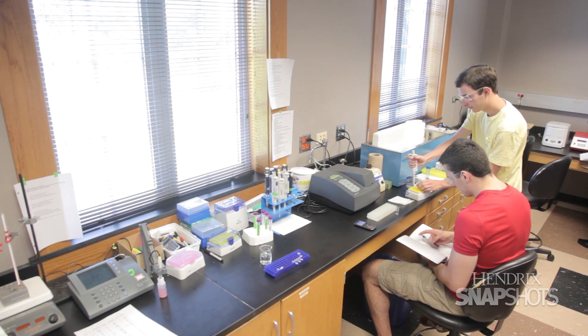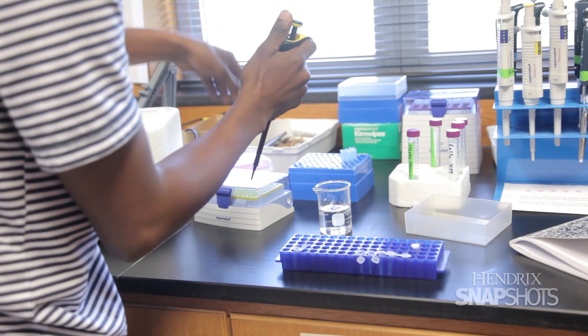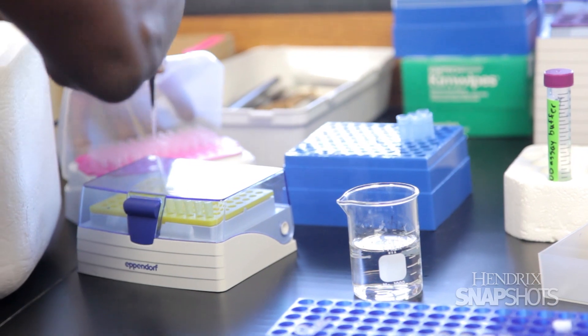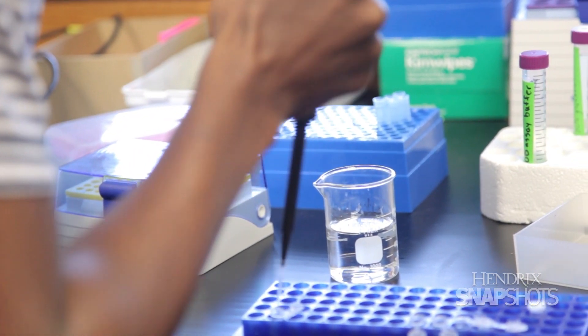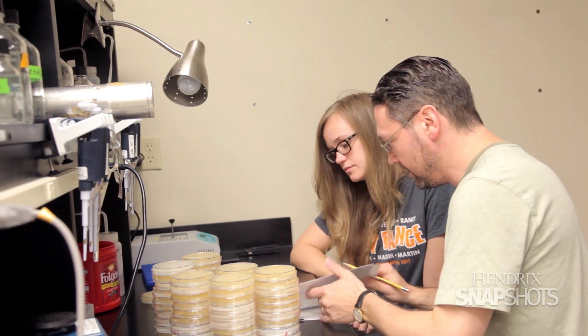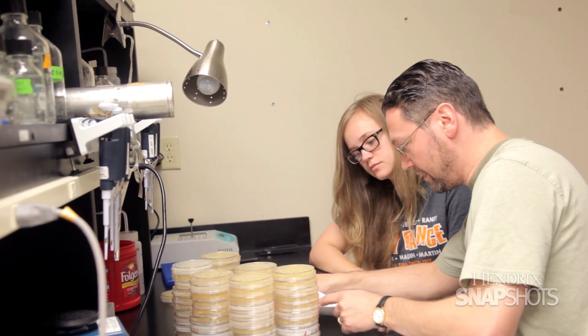This summer, Hendricks students participated in various summer research projects on campus. The students assisted Hendricks professors from seven departments, including biology, psychology, and chemistry. The students are exposed to scientific thinking, and they are involved in the design of experiments, execution of experiments, and interpretation of data.